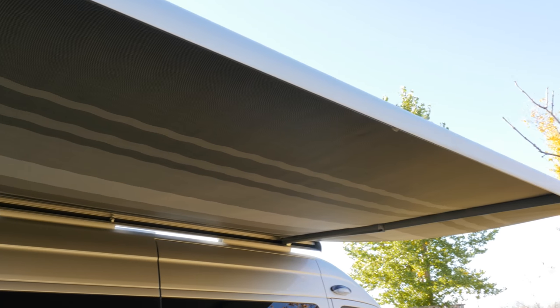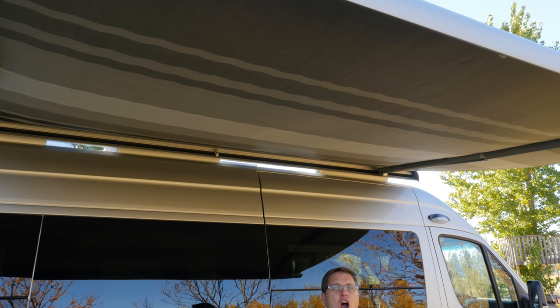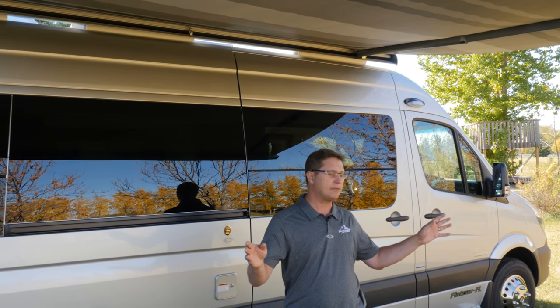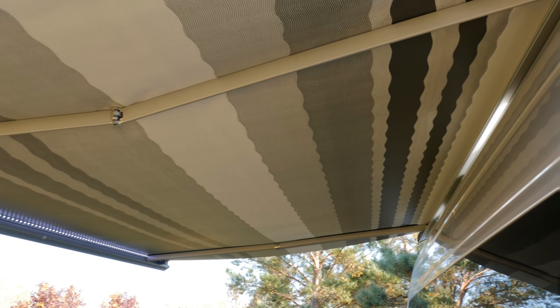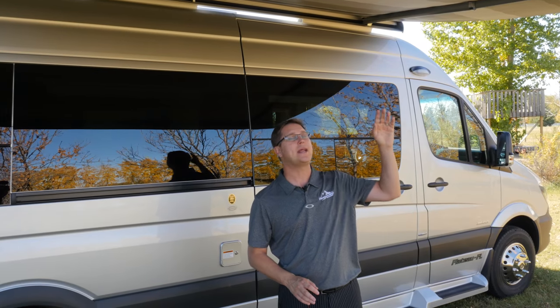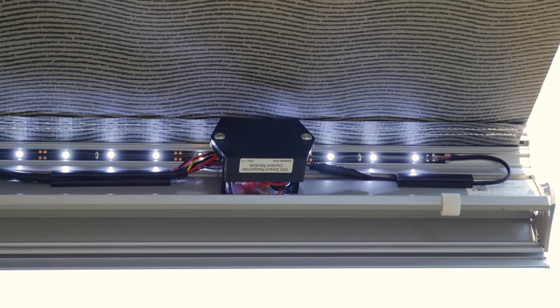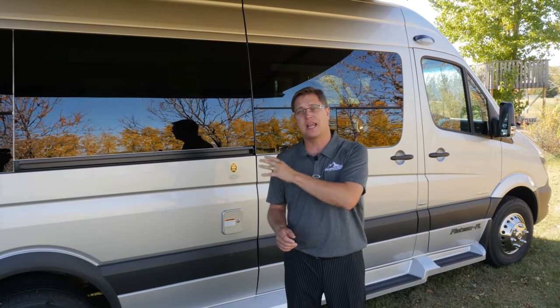I'm standing beside our new 2017 Plateau FL underneath our new awning. This is a legless awning for 2017, so we don't have to worry about staking legs into the ground or attaching them to the side of the van. It comes with a great LED light bar and a built-in wind sensor, so if you ever get caught on a windy day it's going to close up and save your awning.